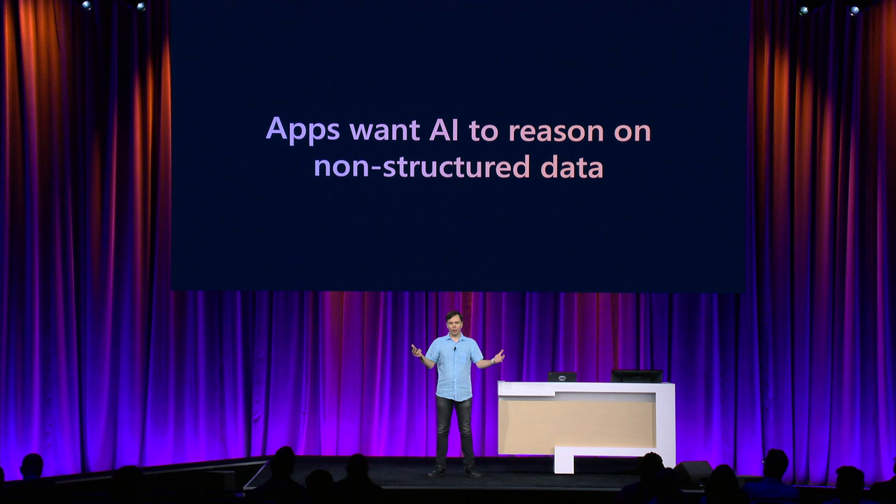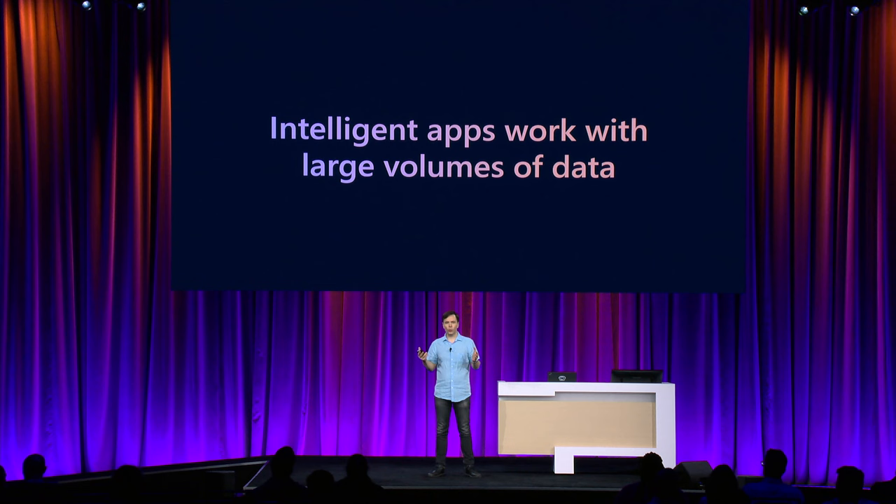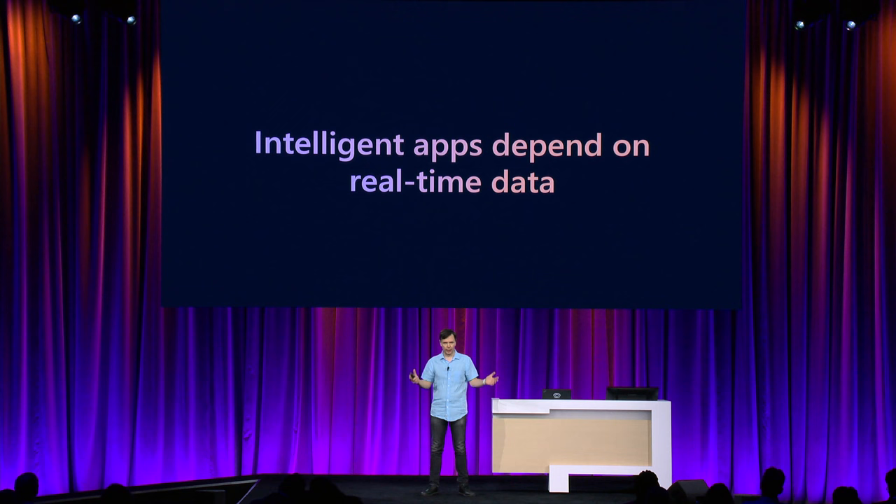Intelligent apps want AI to reason over non-structured, semi-structured data. We don't need AI to reason about a table of numbers — database query engines are really good at that. We want AI to reason about natural language, semi-structured data, unstructured data. That's where the value comes from. Intelligent apps work with lots of data to provide the best user experience. The more data we know about the user and the context, the better experience the app can give. So the database needs to serve large volumes of data. Customers expect really fast, always-on experiences — that requires data to be served in real-time. Apps need a real database to provide real-time, low-latency, guaranteed performance, no matter the scale.